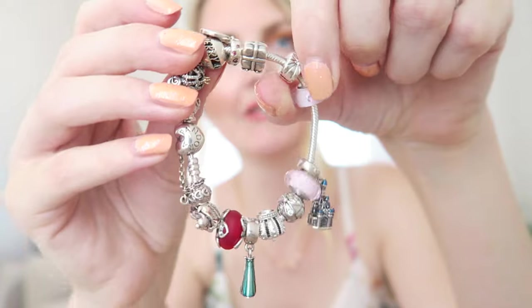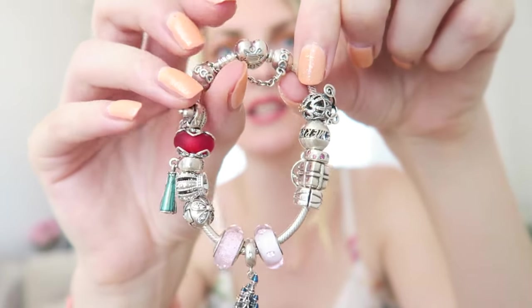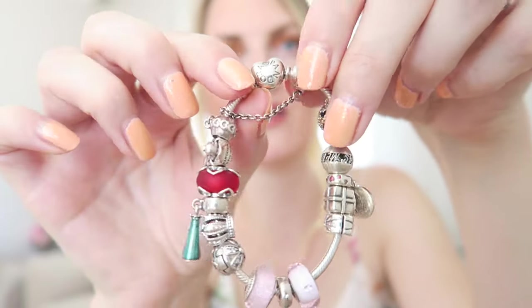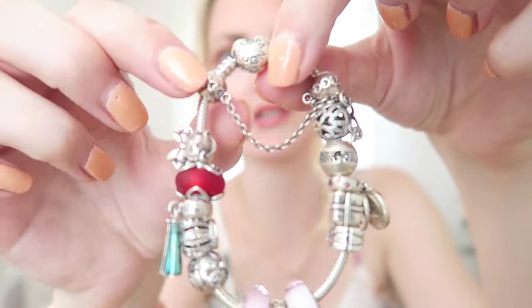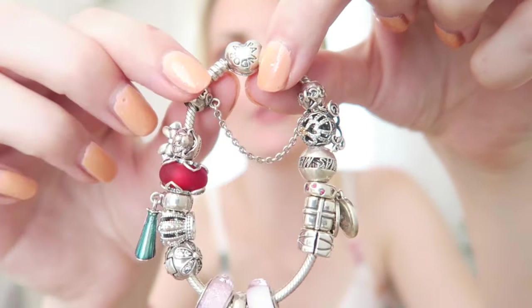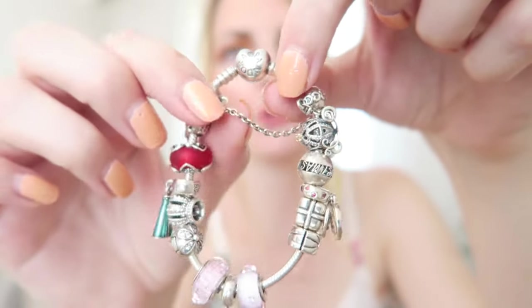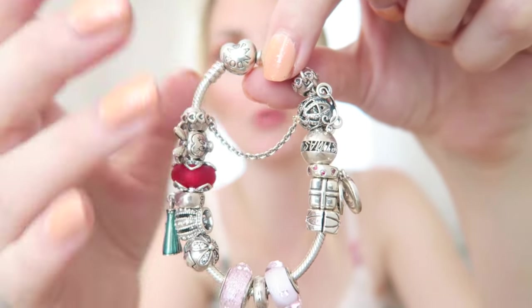Let's take a look at my original bracelet. This was the first bracelet I got — it has a heart clasp and lots of Disney and girly charms. The clasp is a hard clasp with also a hard safety chain. This safety chain will prevent the charms from falling off when you open the clasp, and also from sliding off your wrist if the clasp opens.